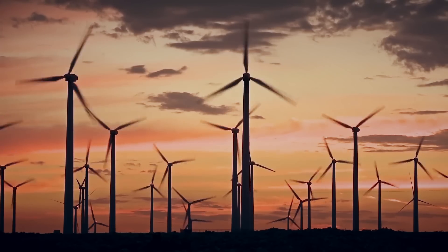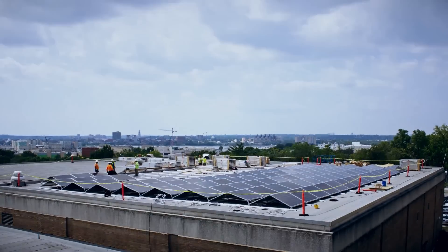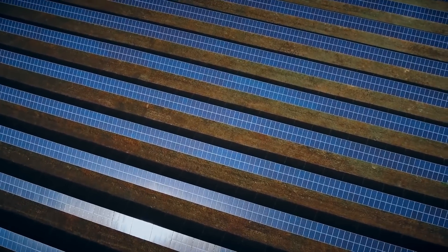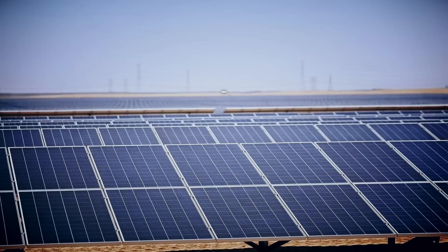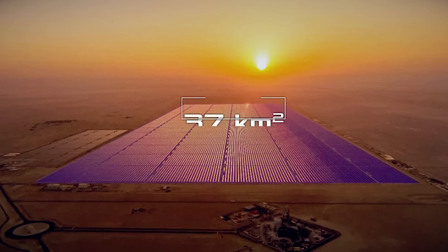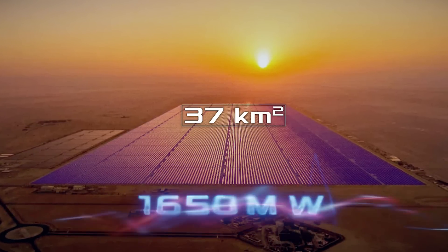More and more countries of the world are beginning to use alternative energy sources, including solar. As a result, modest rooftop panels are being replaced by solar farms spread over vast areas. The largest solar power plant in the world, Benben Solar Park, is located in Egypt, covers an area of 37 square kilometers, and generates a capacity of 1,650 megawatts.